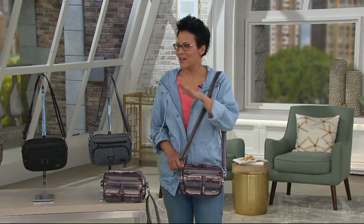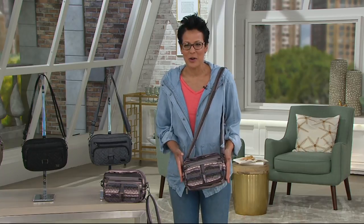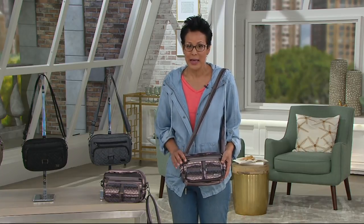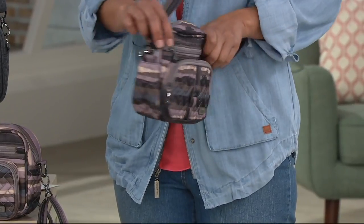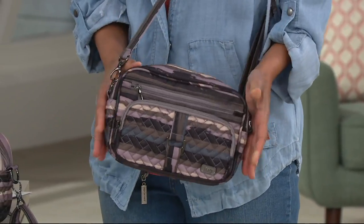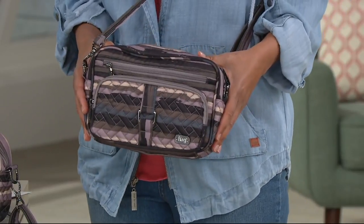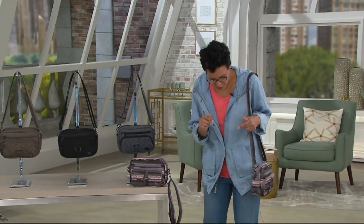This is the convertible RFID crossbody and belt bag called the Carousel. It's customer top rated and we've sent over 75,000 out to QVC customers. It's our feature price of $39.96 and we've got it on two easy payments of $19.98.